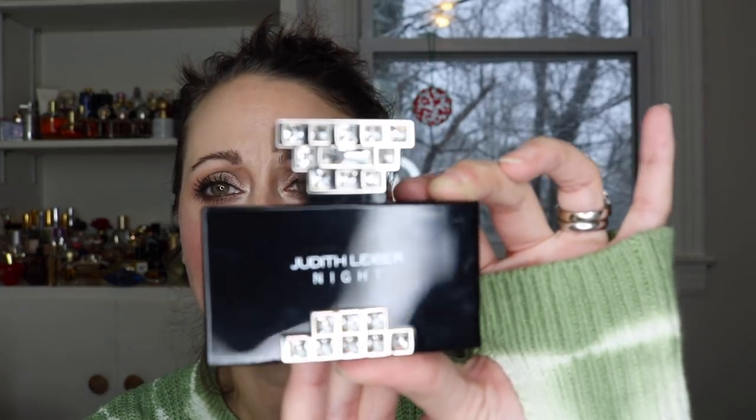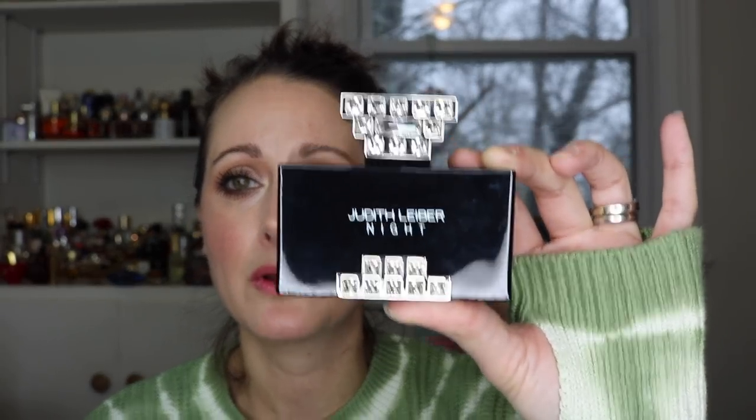This comes in a really pretty slash tacky bottle — something about it speaks to me, even though it's kind of gaudy. I love this bling on here though, it is so pretty. I don't know what the notes are in this, but I think this has like a coffee note in it. And like I said, I believe it's supposed to smell something like Black Opium. I don't smell Black Opium right out of the gate — I smell patchouli.